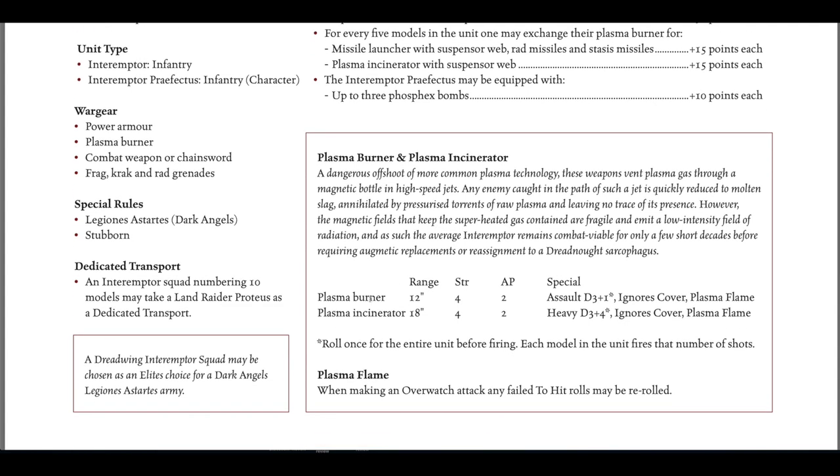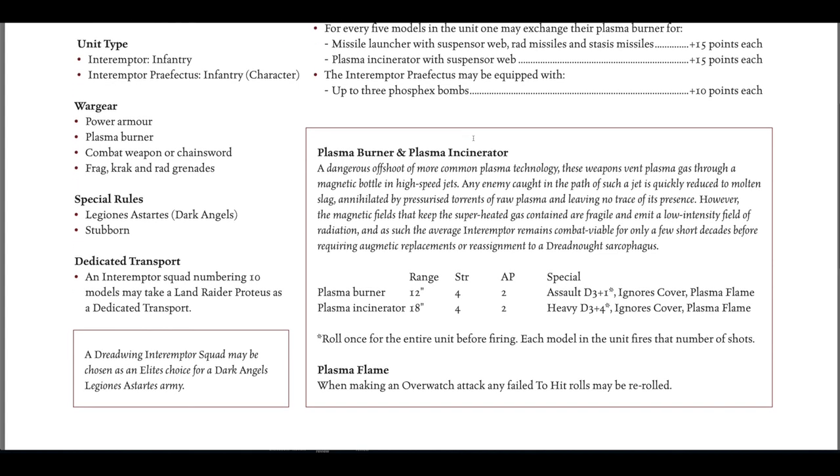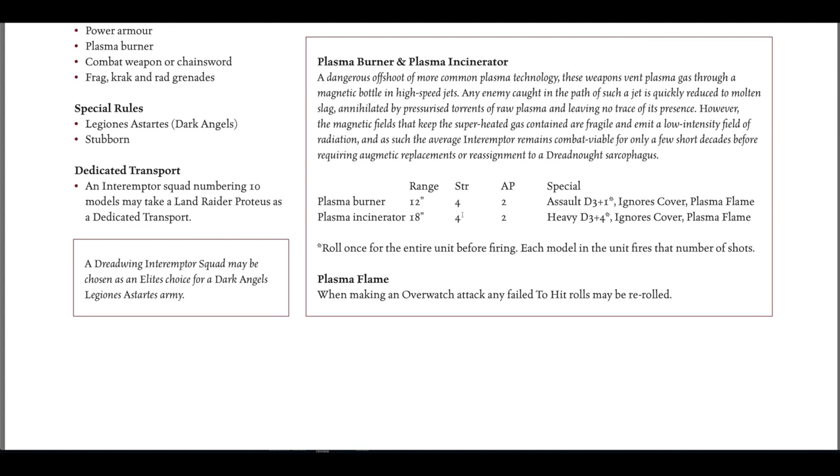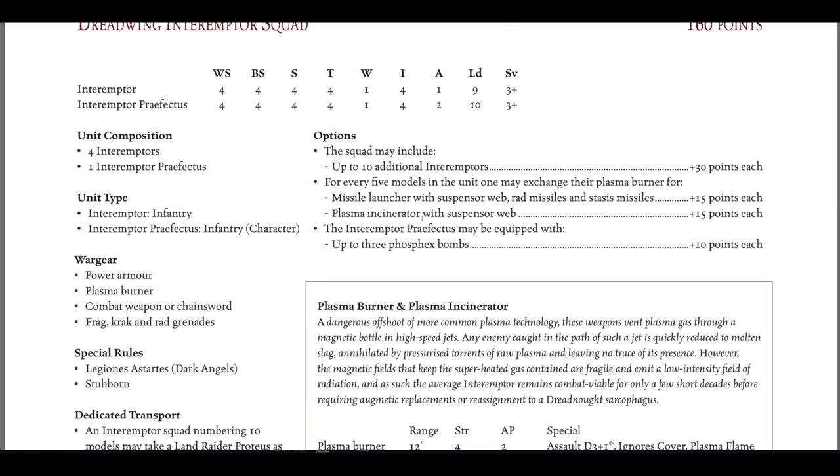You can have up to 10 of them. For every five models you can exchange Plasma Burners for a missile launcher with suspensor web — RAD missiles or stasis missiles — or a Plasma Incinerator with suspensor web. The Plasma Incinerator has six extra inches of range and is Heavy D3+4, so potentially seven shots at AP2 that ignores cover. Notably, none of these plasma weapons blow up — no rolling for gets hot or anything like that, which really showcases the technology and effectiveness of weapons in the 31st millennium.